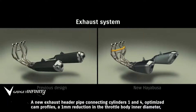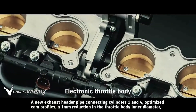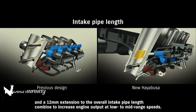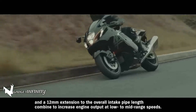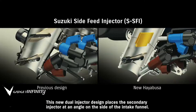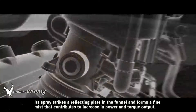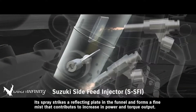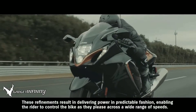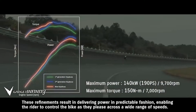A new exhaust header pipe connecting cylinders 1 and 4, optimized cam profiles, a 1 mm reduction in the throttle body inner diameter, and a 12 mm extension to the overall intake pipe length combine to increase engine output at low to mid-range speeds. The new Hayabusa also adopts Suzuki's side-feed injector. This new dual injector design places the secondary injector at an angle on the side of the intake funnel. Its spray strikes a reflecting plate in the funnel and forms a fine mist that contributes to increased power and torque output. These refinements result in delivering power in predictable fashion, enabling the rider to control the bike as they please across a wide range of speeds.